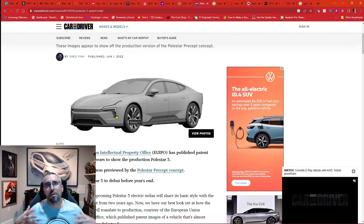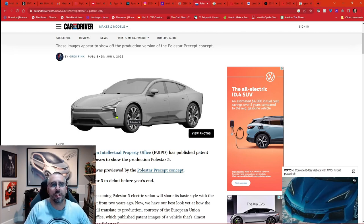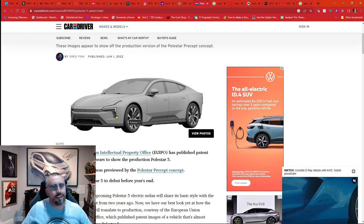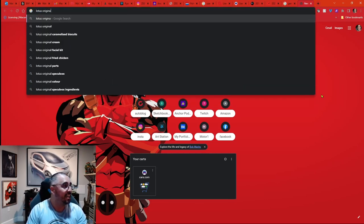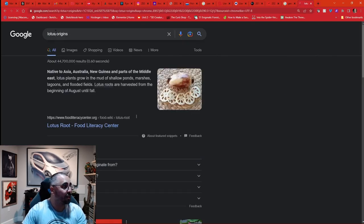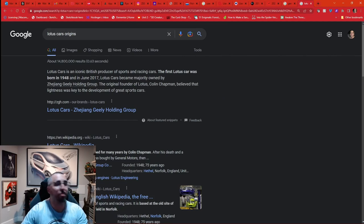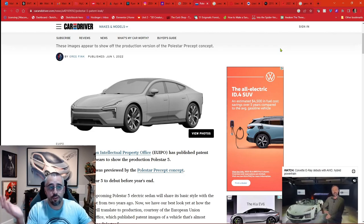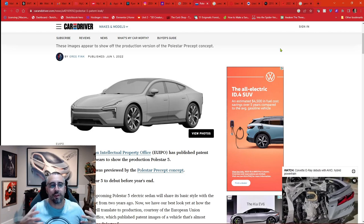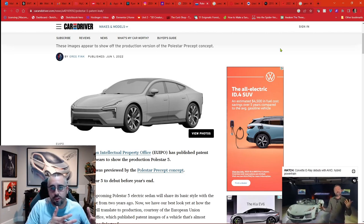Whoever's running the design studios for the whole Geely umbrella is doing a great job. I don't love the idea that Lotus is no longer just a British company — same feeling I get about Tata, an Indian firm, buying Jaguar Land Rover. But regardless, Geely owns Lotus and this big cool SUV might share something with those other Geely brand vehicles. Lotus has been knocking it out of the park with their designs — it's just exciting overall.